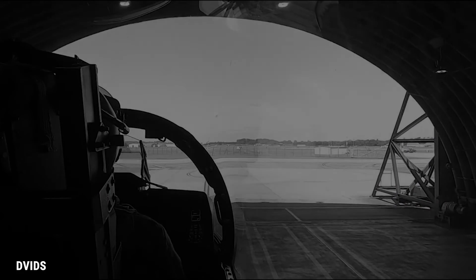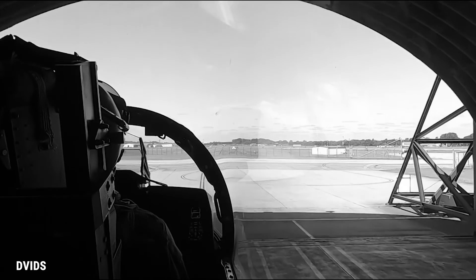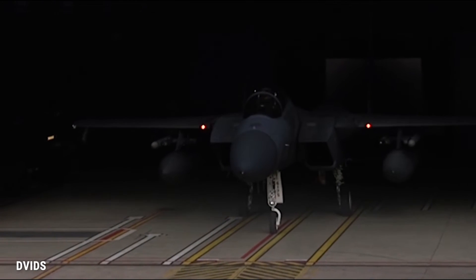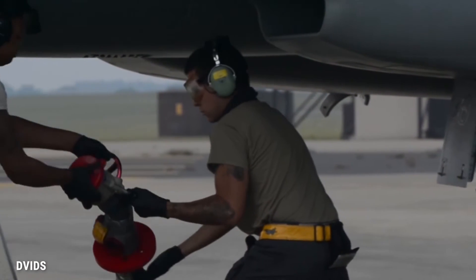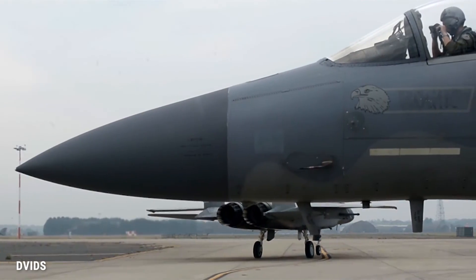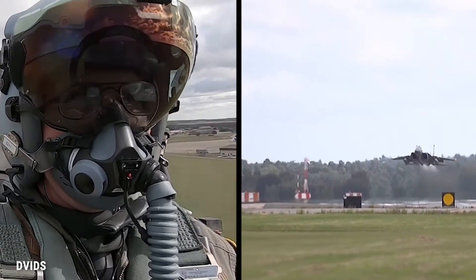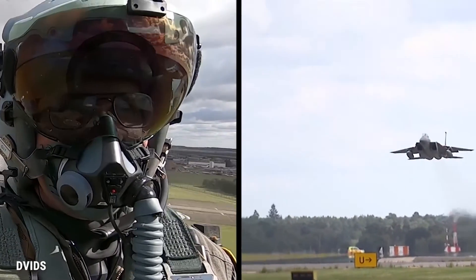After one to two years as a flight lead, some pilots will be selected to become instructor pilots — the highest overall level a pilot can reach. They'll be charged with teaching wingmen how to become combat wingmen and teaching flight leads how to control those four aircraft. At that point, you're about five years into your Air Force career and have checked most of the boxes.